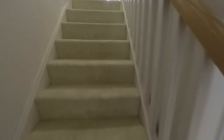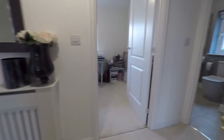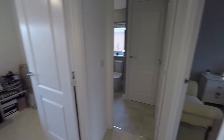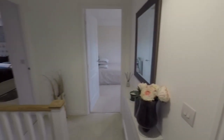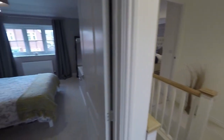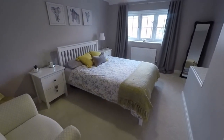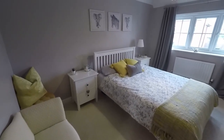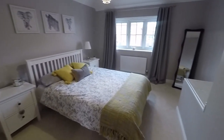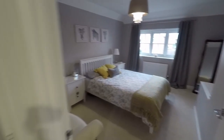Upstairs we have the four bedrooms and the bathroom. We have two bedrooms and the bathroom over on this side, and then the master bedroom and another bedroom over on the left as you come up the stairs. Starting on the right, this is bedroom number two — a large double room, very generous in size with a front facing window and lots of floor space for all your bedroom furniture.